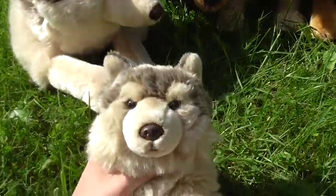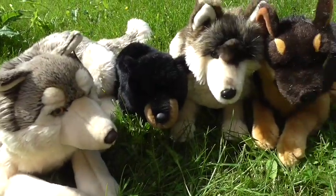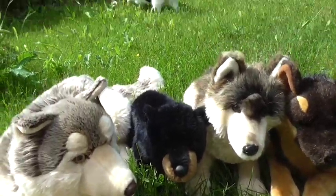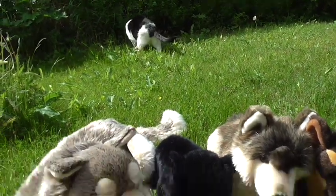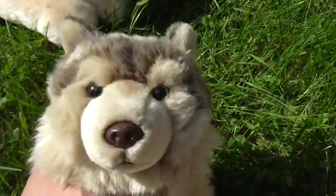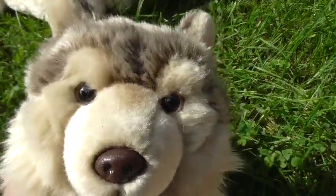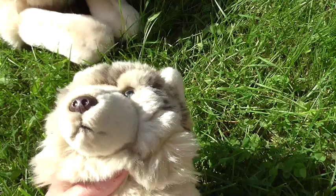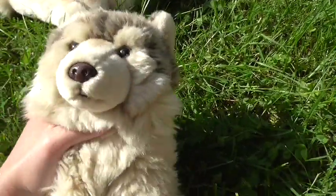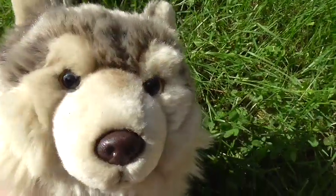So that was my plushie haul for this time. Next time I'm going to show you the Webkinz I got. I'm waiting for one more to arrive, and when it does I'm going to make the Webkinz haul. Thanks for watching. Bye!